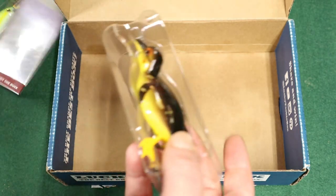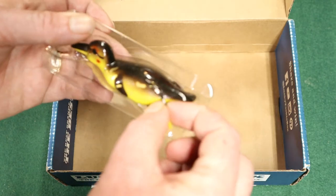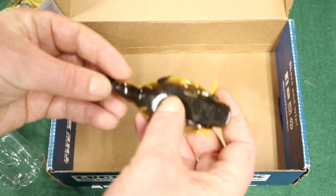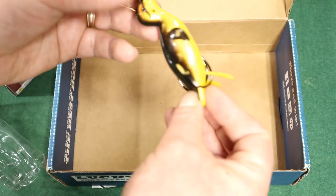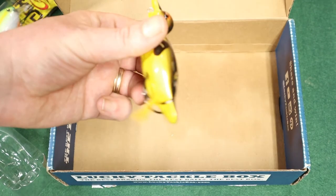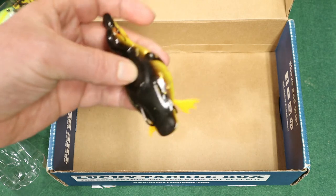I have been going back and forth on whether or not to get a little rubber ducky, and now I have one. This is so perfect. I have the perfect lake to try this on too — it has muskies in it. It's made by Weston. It's a hollow body duckling. I'm really excited about this one.